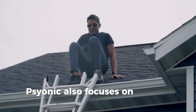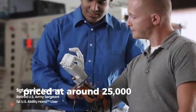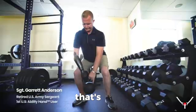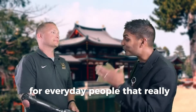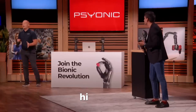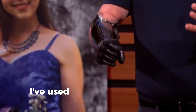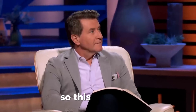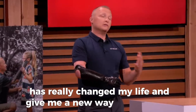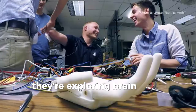Psyonic focuses on real prosthetic use. The hand is US-made, priced at around $25,000 to $50,000, and covered by Medicare — that's huge, because cost is often what keeps advanced prosthetics out of reach. I want to introduce Sergeant Garrett Anderson: 'I'm a retired sergeant — I lost my arm in Iraq in 2005 from an IED. I've used a lot of prosthetics in my 18 years as an amputee — they were too heavy, too slow, not functional, not durable. This Psyonic hand has really changed my life and given me a new way to interact with society.' Thanks for your service.